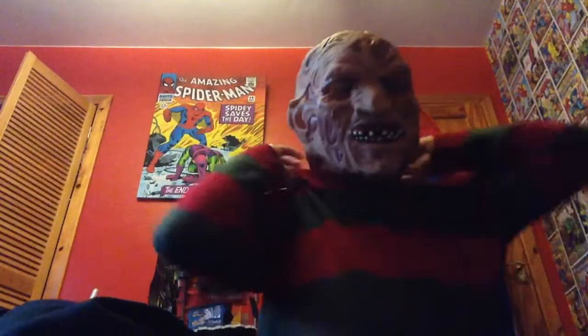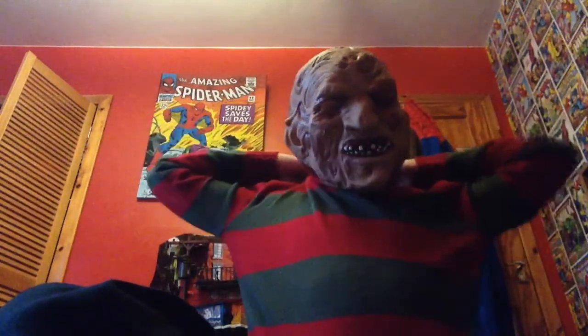First one up is my favourite mask — it is Freddy Krueger. I'll just put it on. It's got all the burns in there. It's really nice. Then we have my really nice Jason mask.